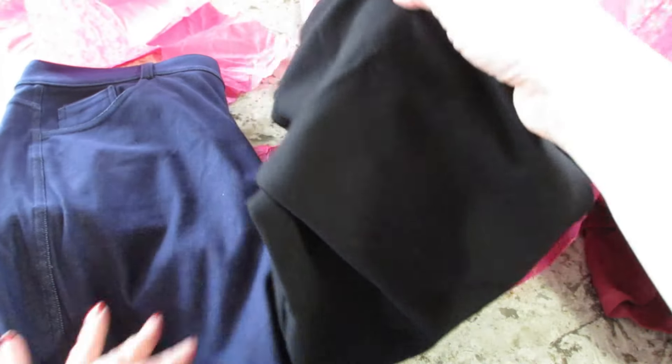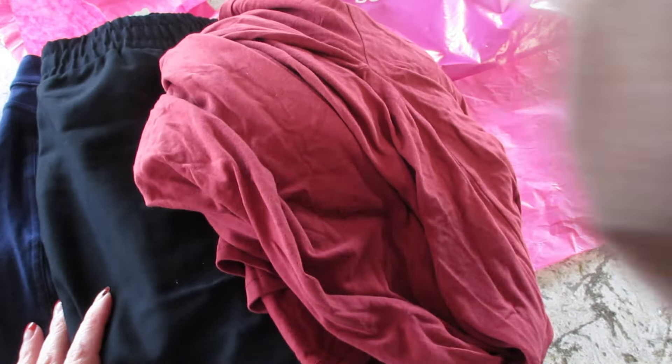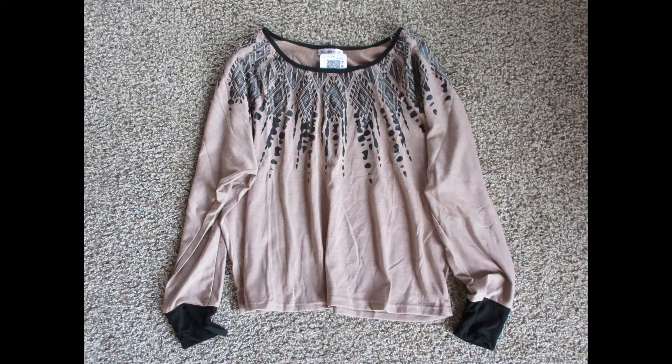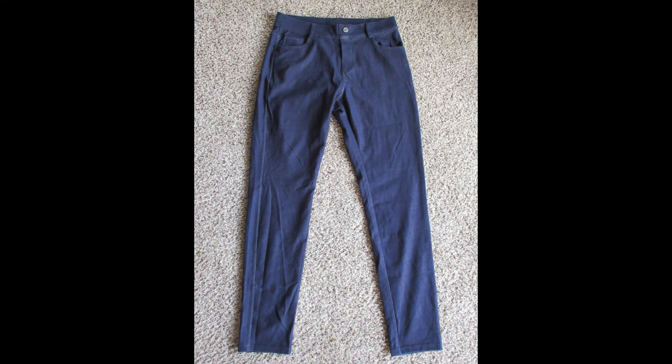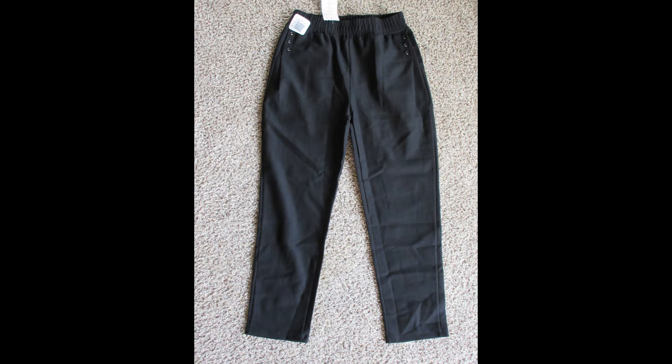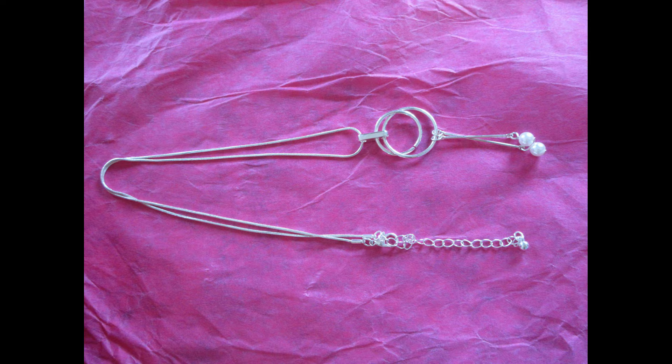I'll go ahead and insert the prices with the pictures and talk you through how much each one is. If you're interested in signing up for a subscription, I do have a promo code below. The first top is $22.99, the navy jeggings are $37.99, the black dress pants are $27.99, the dress is $29.99, and the silver necklace is $39.99.